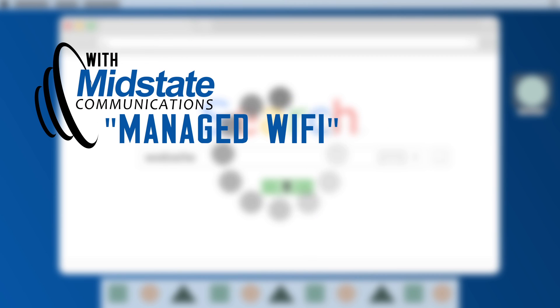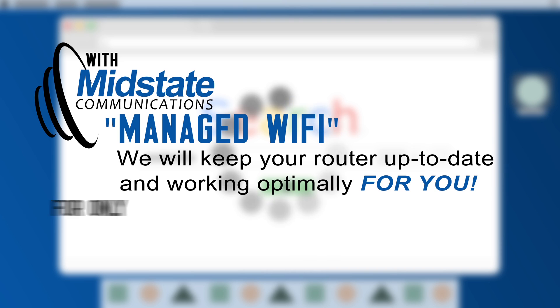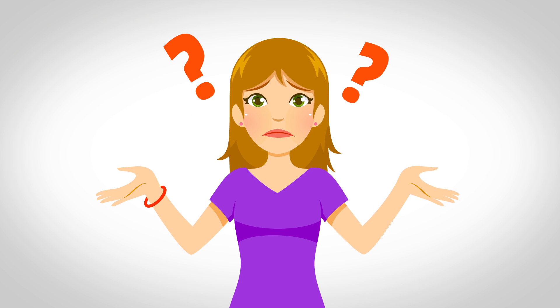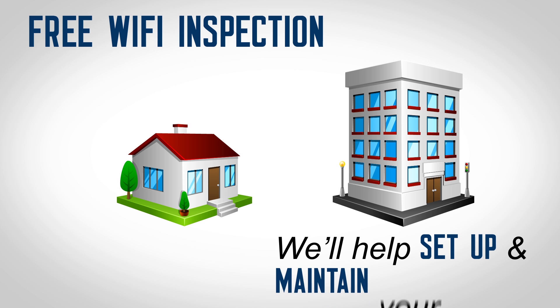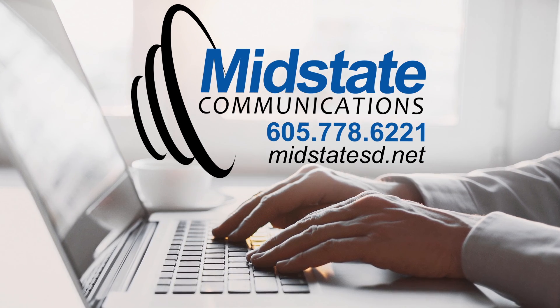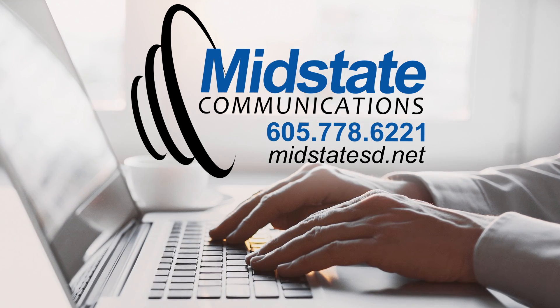With MidState's managed Wi-Fi, we will keep your router up to date and working optimally for you for only $8.95 per month. Still not sure on what to do? Call MidState Communications for a free Wi-Fi inspection of your home or office. We'll help set up and maintain your router, so you can get the most from your Wi-Fi with the reliability and great customer service MidState Communications is known for.